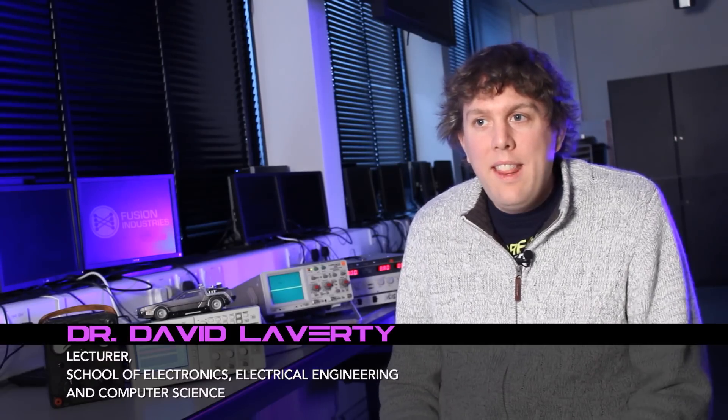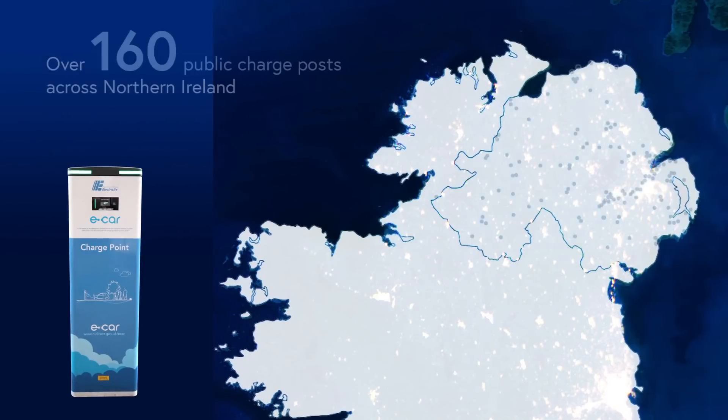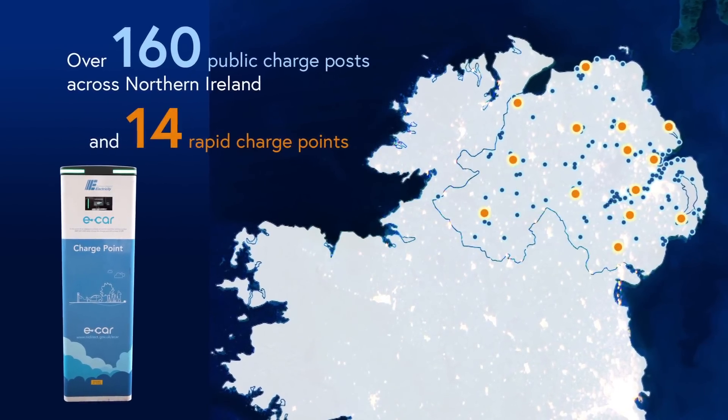The challenge with electric vehicles isn't just that we have to store electricity in the vehicle — we also need to provide the infrastructure from which to charge the electric vehicle. Ireland is at the forefront of renewable electricity generation, and Northern Ireland Electricity are making this possible through the e-cars programme.